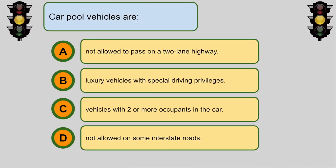Carpool vehicles are... C. Vehicles with two or more occupants in the car.